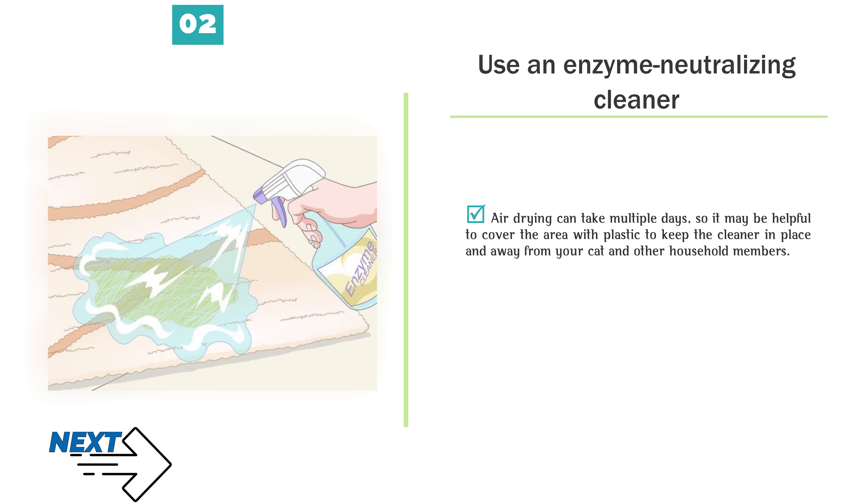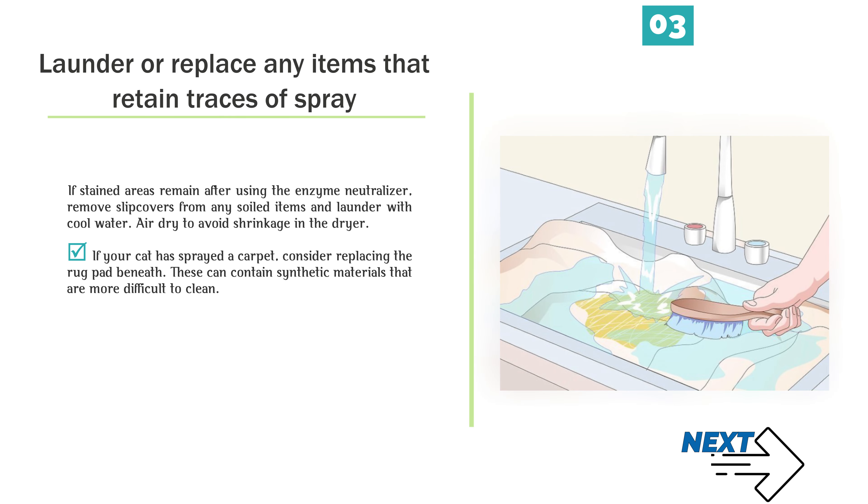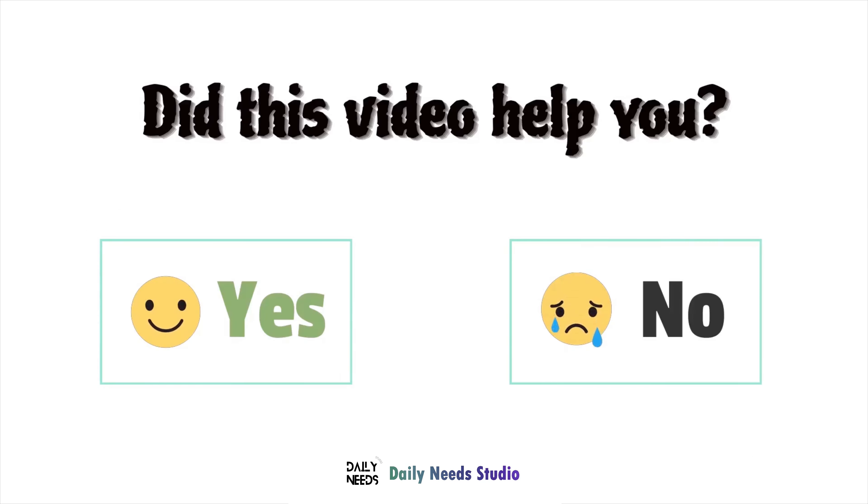Number 2 — Use an enzyme-neutralizing cleaner. Once you have diluted the stain as much as possible, use an enzyme-neutralizer such as Nature's Miracle, Odabin, or Zero Odor. These cleaners break down protein-based molecules in cat urine. After doing a test for colorfastness on a hidden area of your carpet or upholstery, spray the area so that it is completely saturated with the cleaner and allow it to air dry. Air drying can take multiple days, so it may be helpful to cover the area with plastic to keep the cleaner in place and away from your cat and other household members.